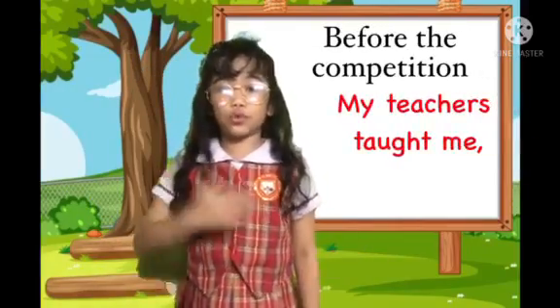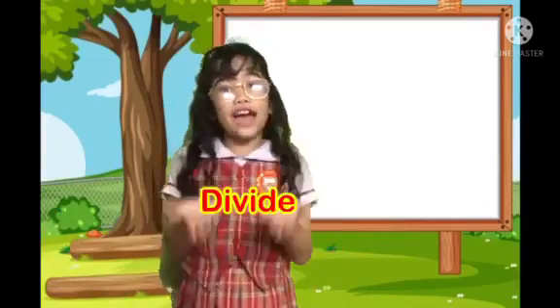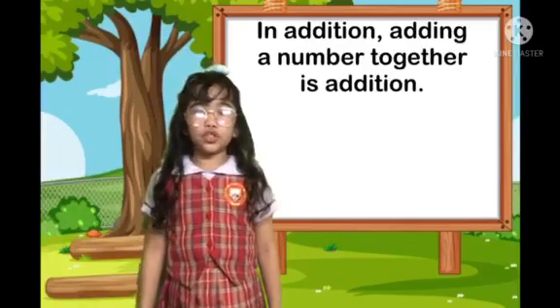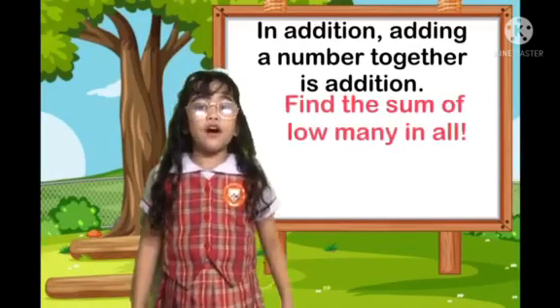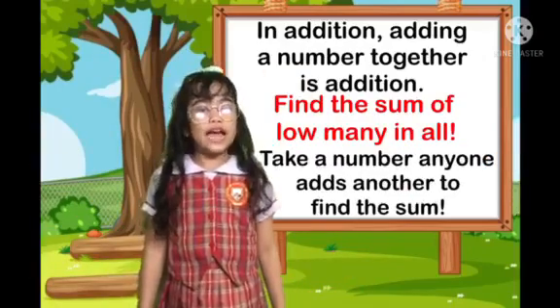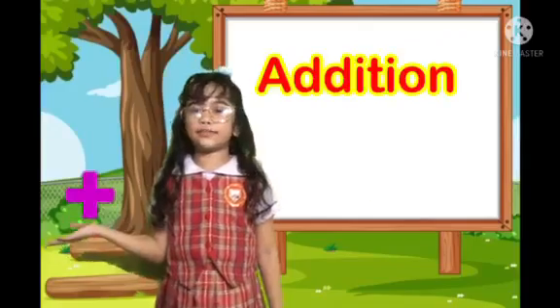Before the competition, my teacher taught me how to add, subtract, multiply, and of course divide. In addition, adding numbers together is addition. Take a number — that's an addition.